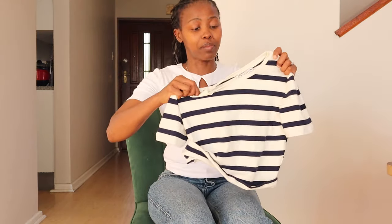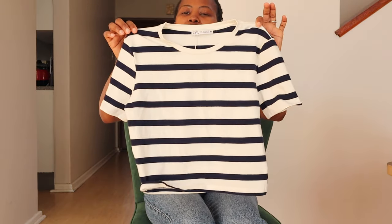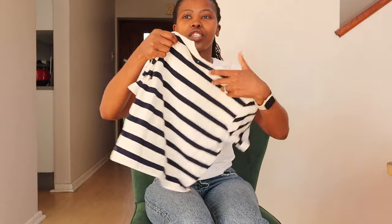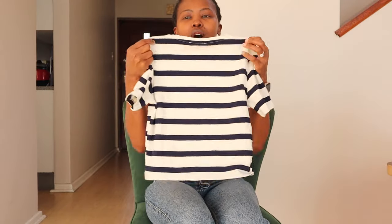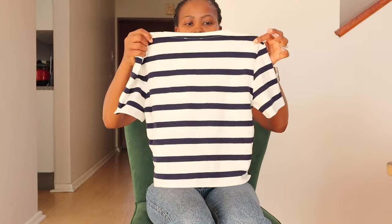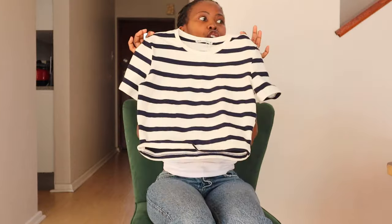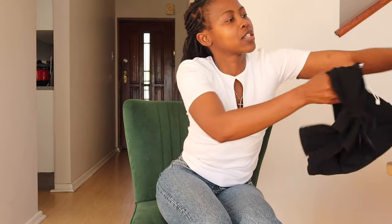This is my favorite one, guys. I've already worn this one — I could not wait for this video. It's like a sailor kind of t-shirt. Stunning! The quality feels so soft and I think this one was 6.95 euros. Stunning — you will see this one on.